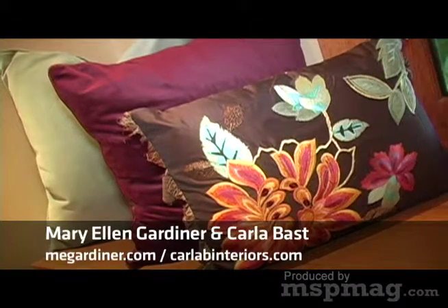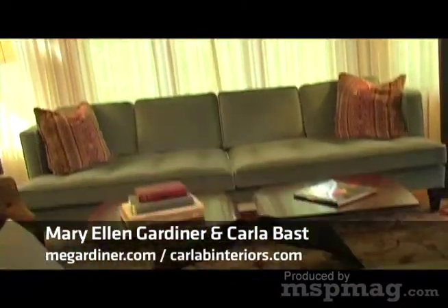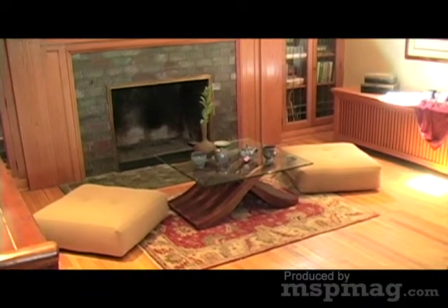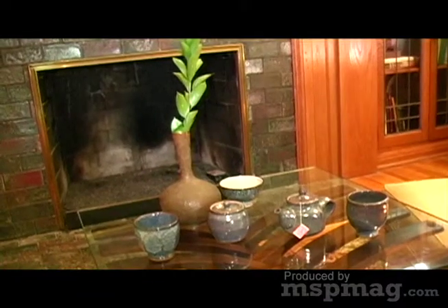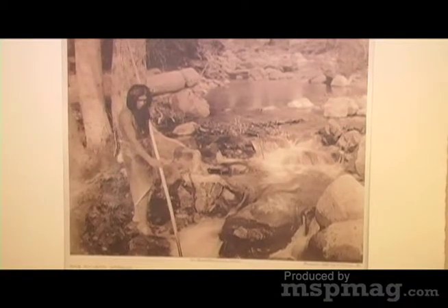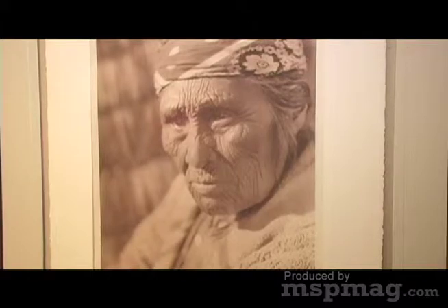The living room highlights the Blue Zone principle of taking time to downshift and making loved ones a priority. The floor plan is arranged to encourage conversation in larger groups as well as more intimate areas. Many of the furnishings were already owned by Dan, including the two leather chairs which came from Aaron Sorkin, producer of The West Wing, in LA. On the wall, Native American photo gravures by Edward S. Curtis complement Dan's collection of artwork.